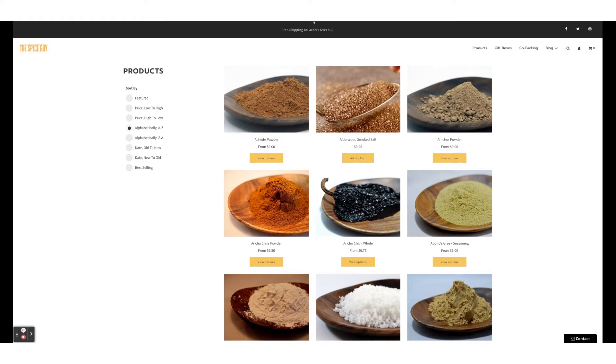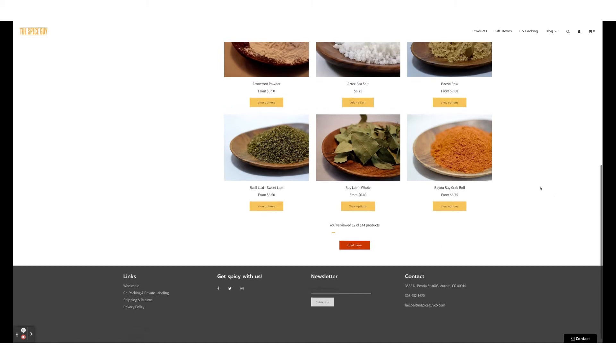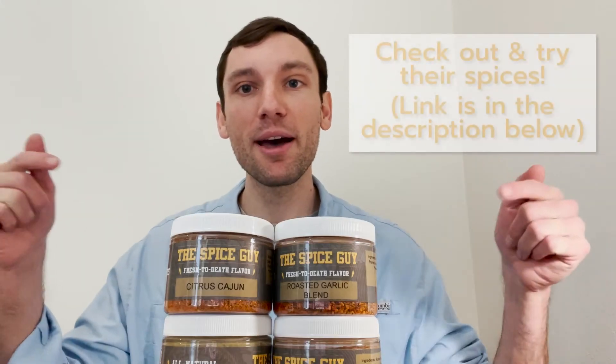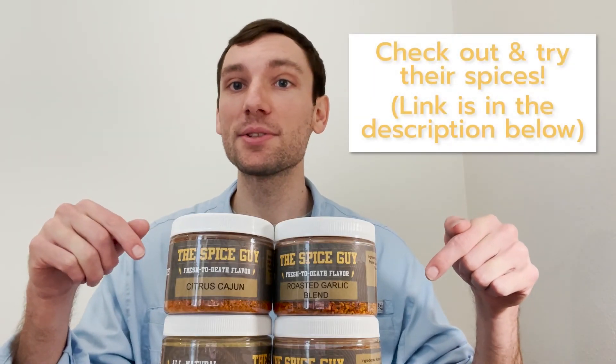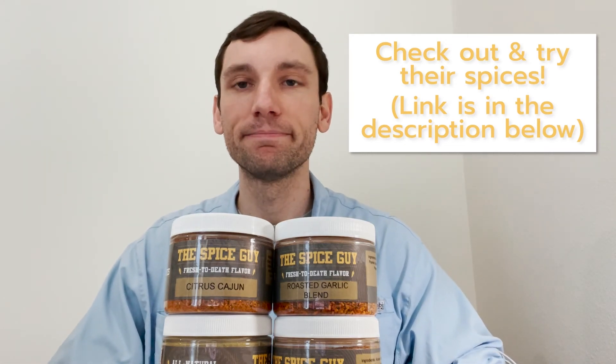On top of all of that, they have links to wholesale, co-packing, private labeling, and shipping and returns. Check them out in Aurora, Colorado, and get your spices on this summer with the Spice Guy. Check out some of their recipes and reach out to them — cool upcoming company in Denver, Colorado. Take care.